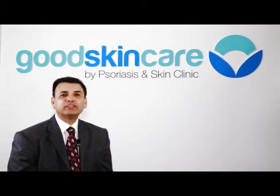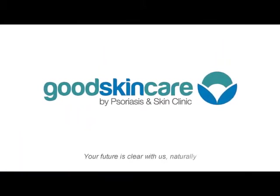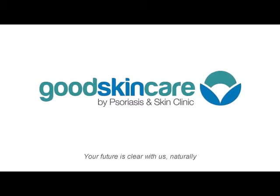Our commitment to you is to help you take control and clear up your skin condition. At Good Skincare by Psoriasis and Skin Clinic, your future is clear with us, naturally. Take the first step today and contact us at a clinic near you.